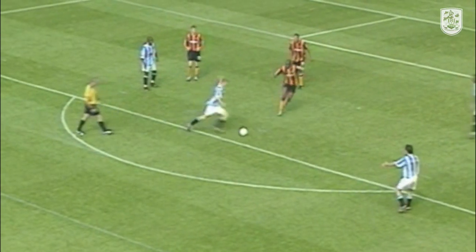Schofield, the support down the right, supplied by Worthington. The cross ball in is good and breasted down here by Andy Booth — and that's four for Huddersfield. Myhill can't keep it out.